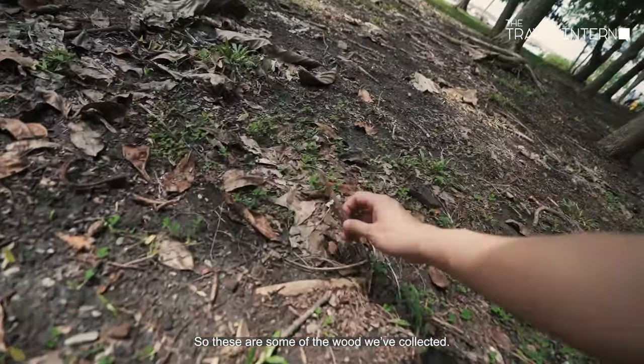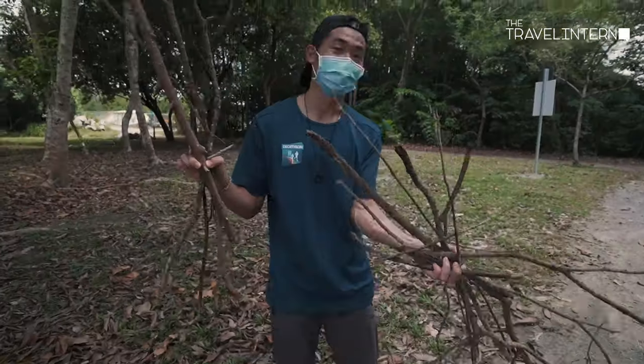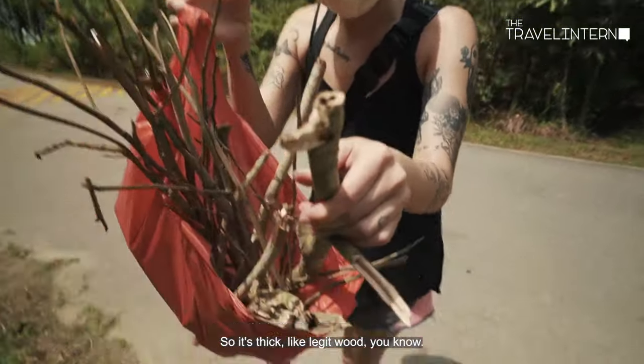So these are some of the wood we've collected. If you guys want to try starting your own campfire and cooking your own food over a campfire, you just have to make sure that it's thick, it's also dry, and that it's not hollow — so it's like thick, legit wood.